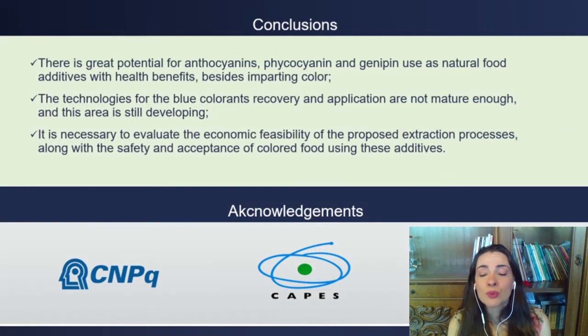From this work, it was concluded that there is great potential for anthocyanins, phycocyanin, and genipine use as natural food additives with health benefits, besides imparting color. However, the technologies for blue colorant recovery and application are not mature enough, so this area is still developing.